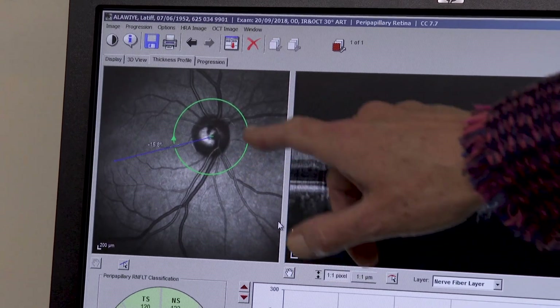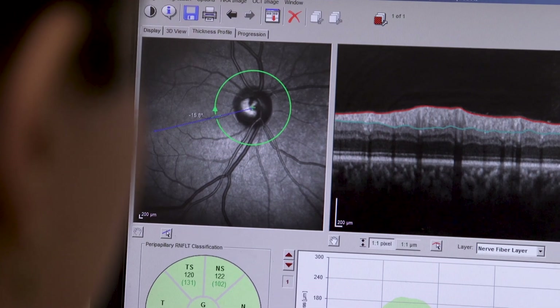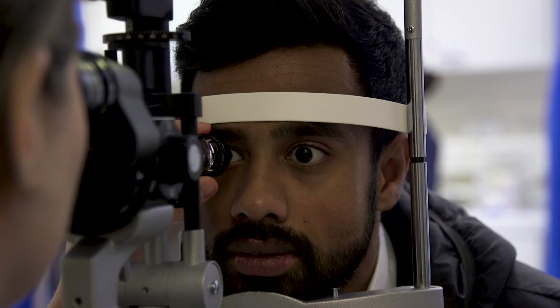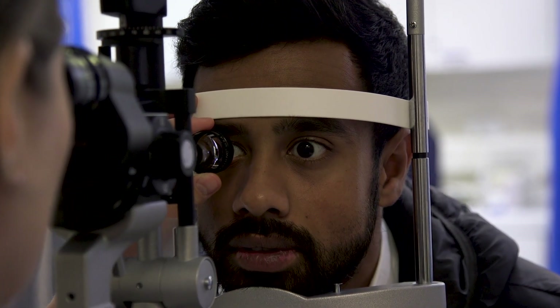What we want to do is to ensure that every member of our clinical team is actually performing at the peak of their ability. So in order to do this we have now developed the ophthalmic framework, so we can take the nurses, the optometrists, the orthoptists and upskill them to develop new competencies.